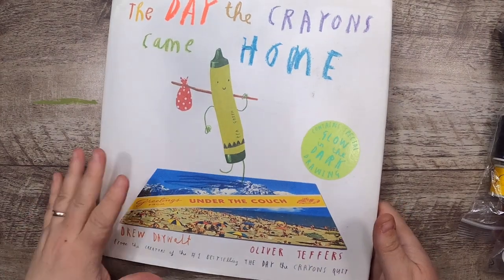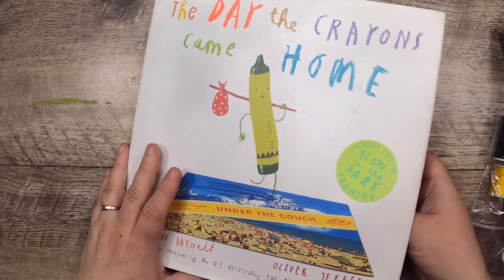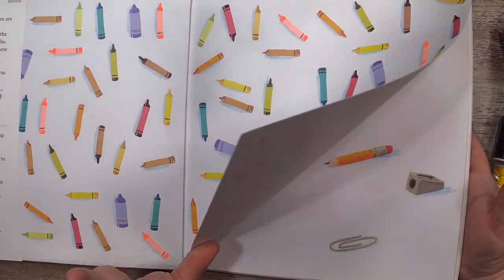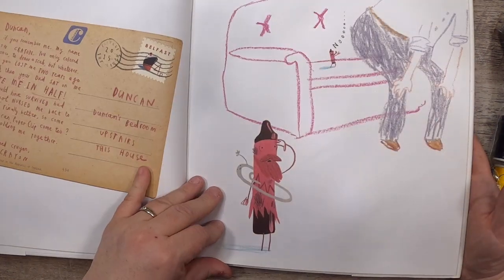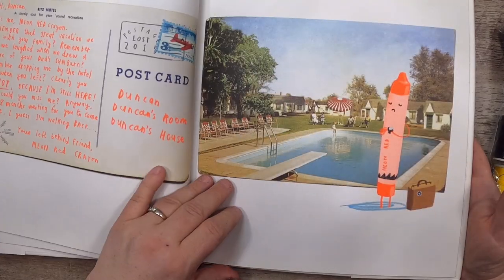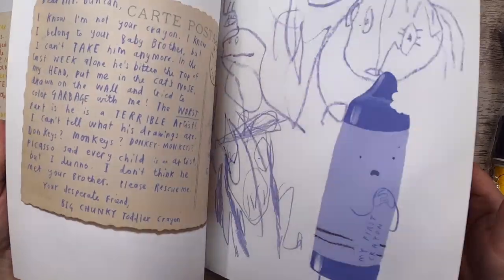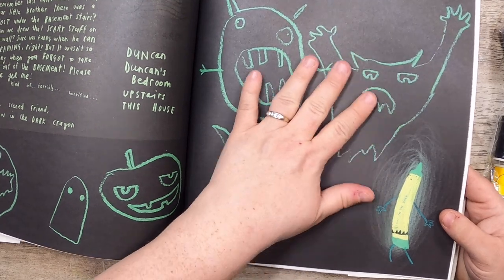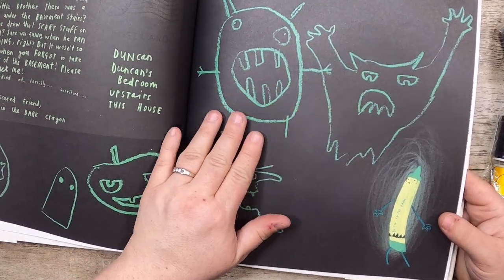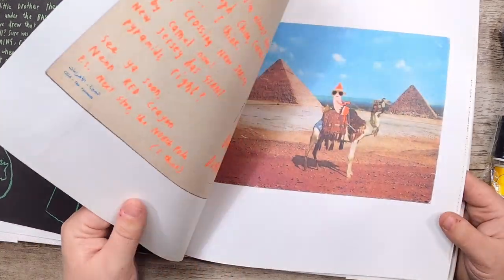Another book I'll probably just give to my daughter — I don't even think I've shown her yet. I got it because she loves it: The Day the Crayons Came Home. It's such a cute book with lots of crayon drawings. It's even got a glow-in-the-dark page — this has texture that feels almost like if you drew with oil pastel on a chalkboard.